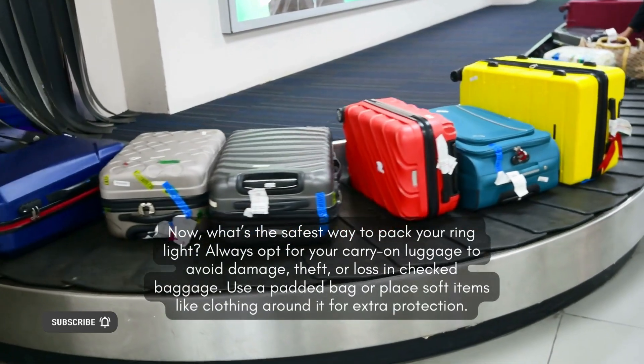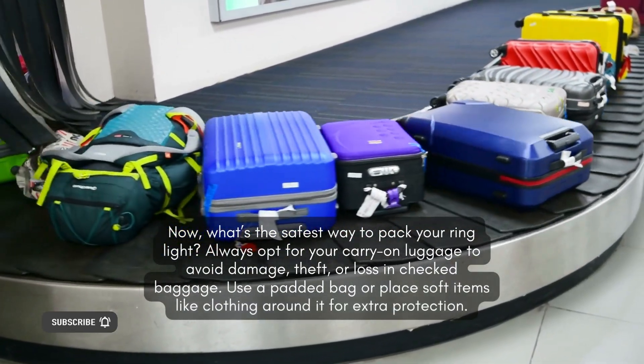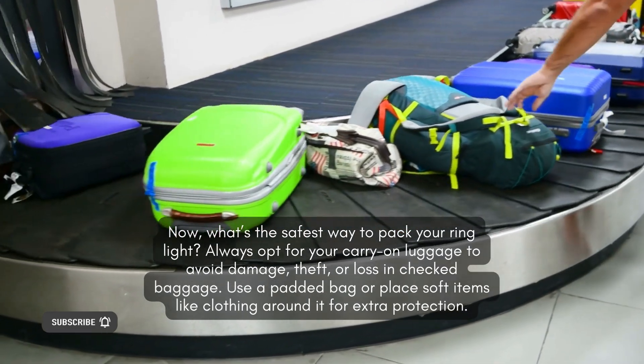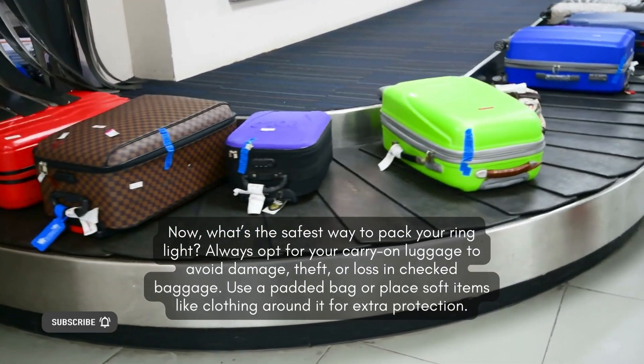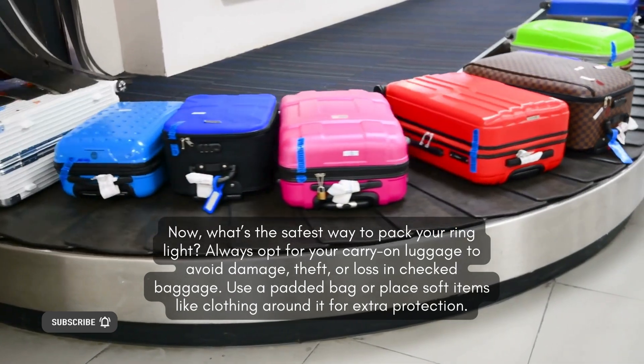Carry-on versus checked luggage. What's the safest way to pack your ring light? Always opt for your carry-on luggage to avoid damage, theft, or loss in checked baggage. Use a padded bag or place soft items like clothing around it for extra protection.